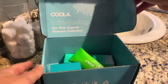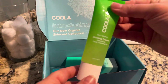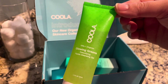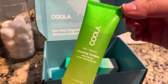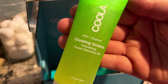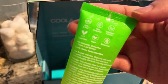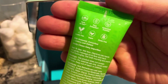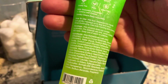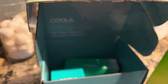The first product out of the box was the Kula Organic Glowing Greens Detoxifying Facial Cleansing Gel. I love the colors of the packaging — initially I thought they looked very professional and clean. On the back it says that these products are all farm to face, plant protection, antioxidant enriched, cruelty-free, vegan, and gluten-free.